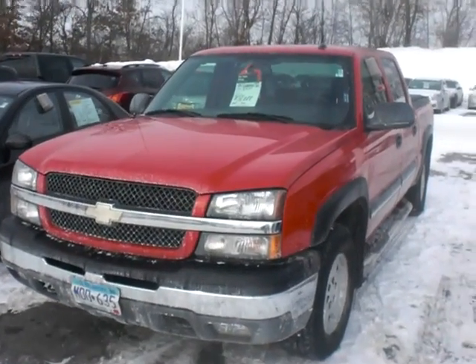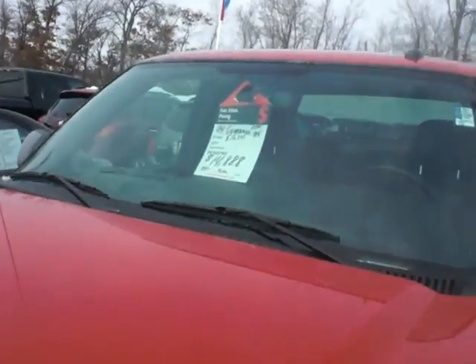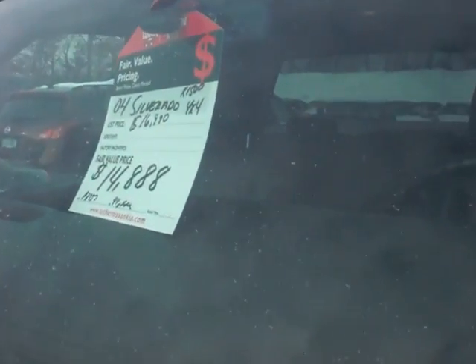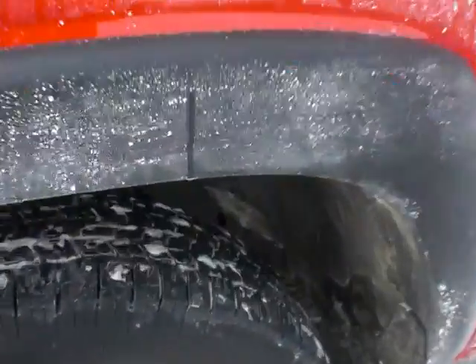Hey, it's JP from Luther Nissan Kia. Thanks for inquiring about our 2004 Chevy Silverado — this is an LS 4x4 1500. You'll see we've got it value priced at $14,888, just reduced. Plenty of life left on the tires.